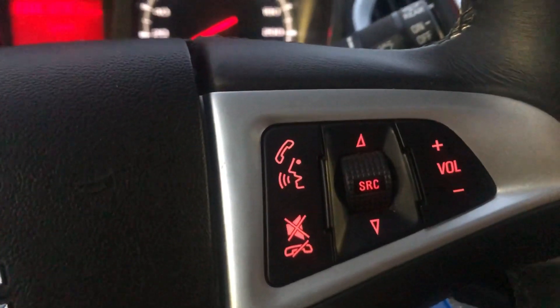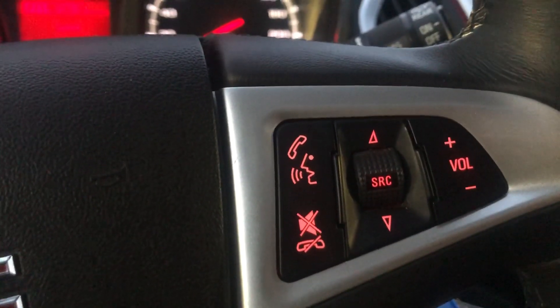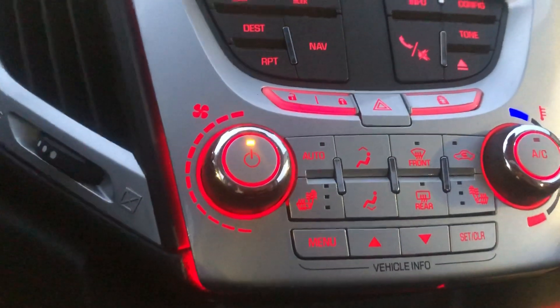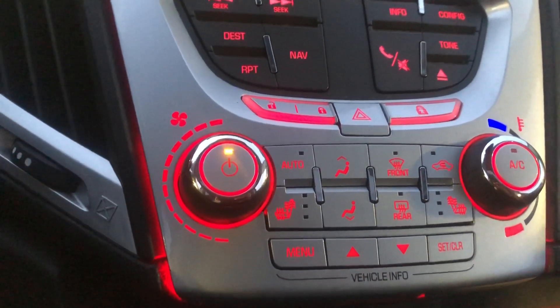You can change your radio station, set the music higher, and even hang up and answer phone calls. Over here you've got your heat settings, heated seats, and front and rear defrost as well.